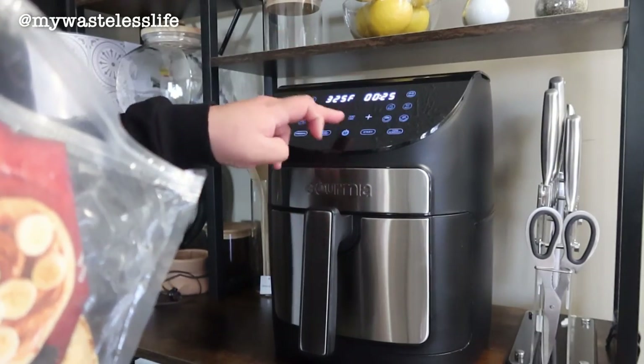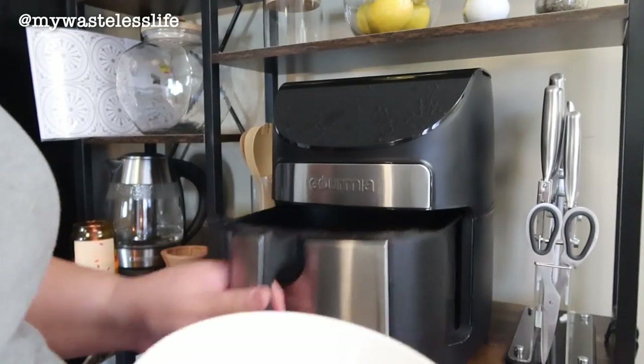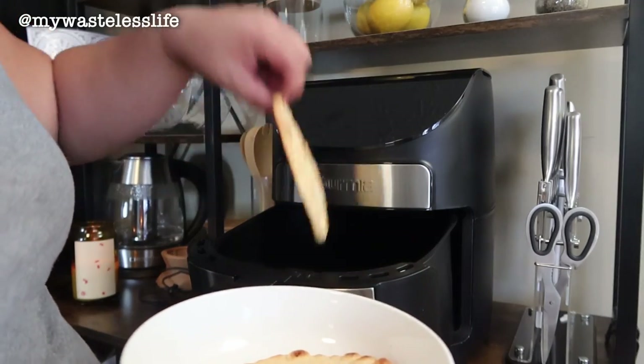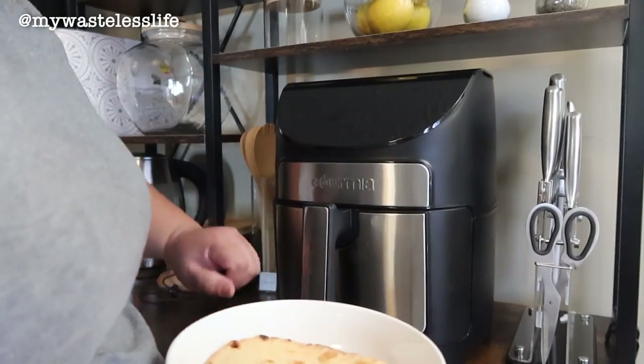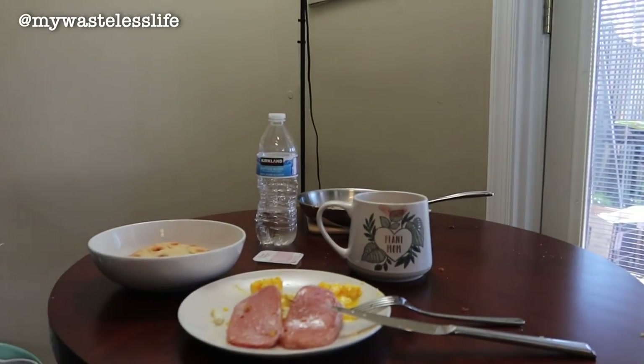I'm toasting some bread — preheating is done, so I turn it off. Okay, it's ready. I put it in a bowl because I don't have larger plates yet. I'm going to sit down on the floor and have breakfast. This would typically be my view — I'm looking at the back end of the apartment and it would be a nice spot for breakfast.